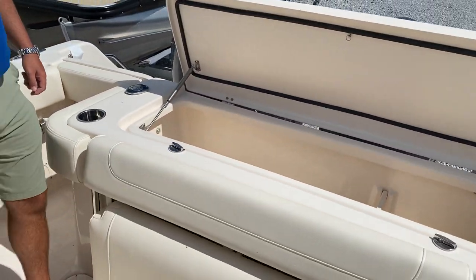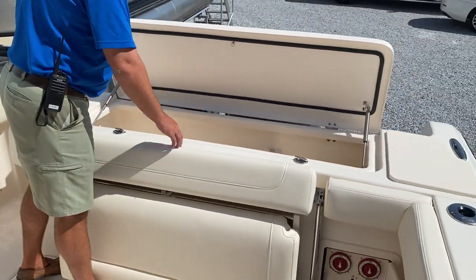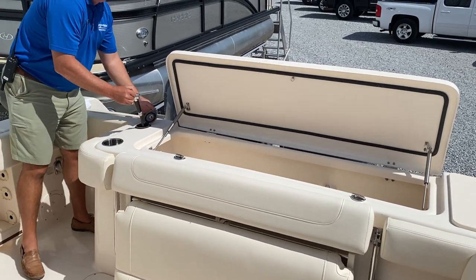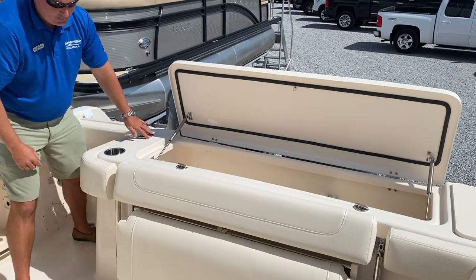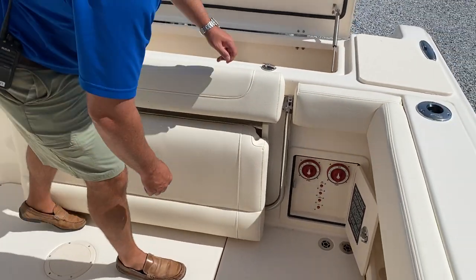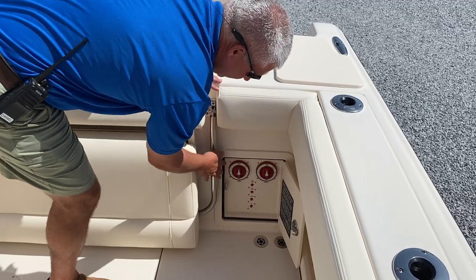Here on the transom you'll see a very spacious fish box, fresh water sprayer, and a fold-up transom bench seat. Here you're going to have your dual battery switches with dual batteries.